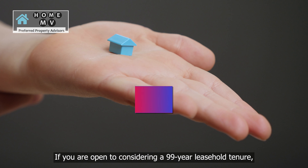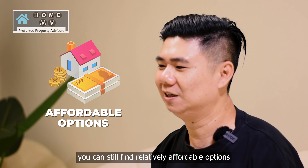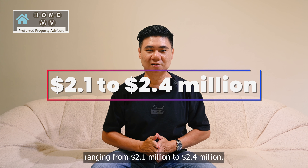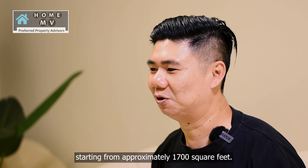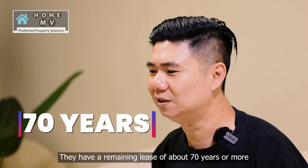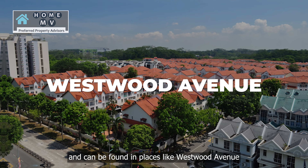If you're open to considering a 99-year leasehold tenure, you can still find relatively affordable options ranging from $2.1 million to $2.4 million. These houses offer decent land sizes starting from approximately 1,700 square feet. They have a remaining lease of about 70 years or more and can be found in places like Westwood Avenue.